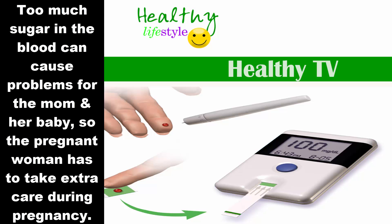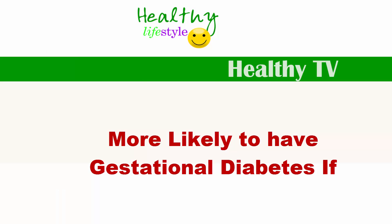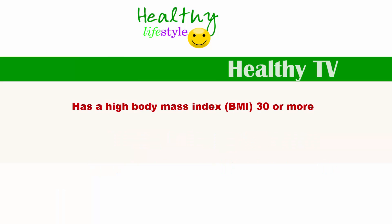This is why the pregnant woman has to take extreme care during her pregnancy. Gestational diabetes is unlike Type 1 and Type 2 diabetes — it usually goes away after the baby is born. The mom is more likely to develop gestational diabetes if she has a high level of body mass index (BMI), for example 30 or more.